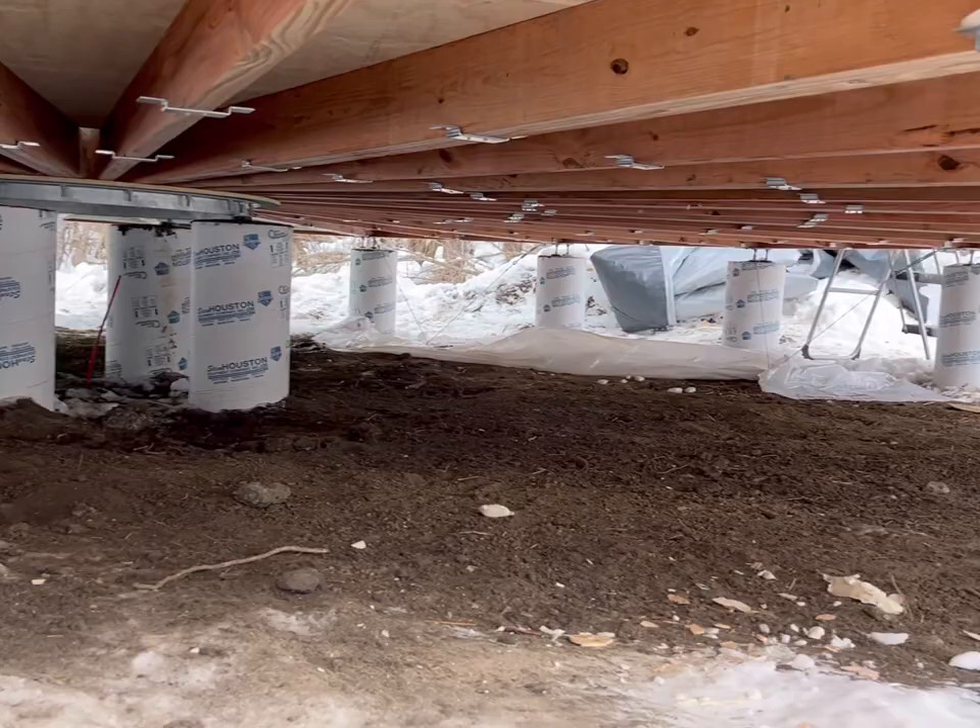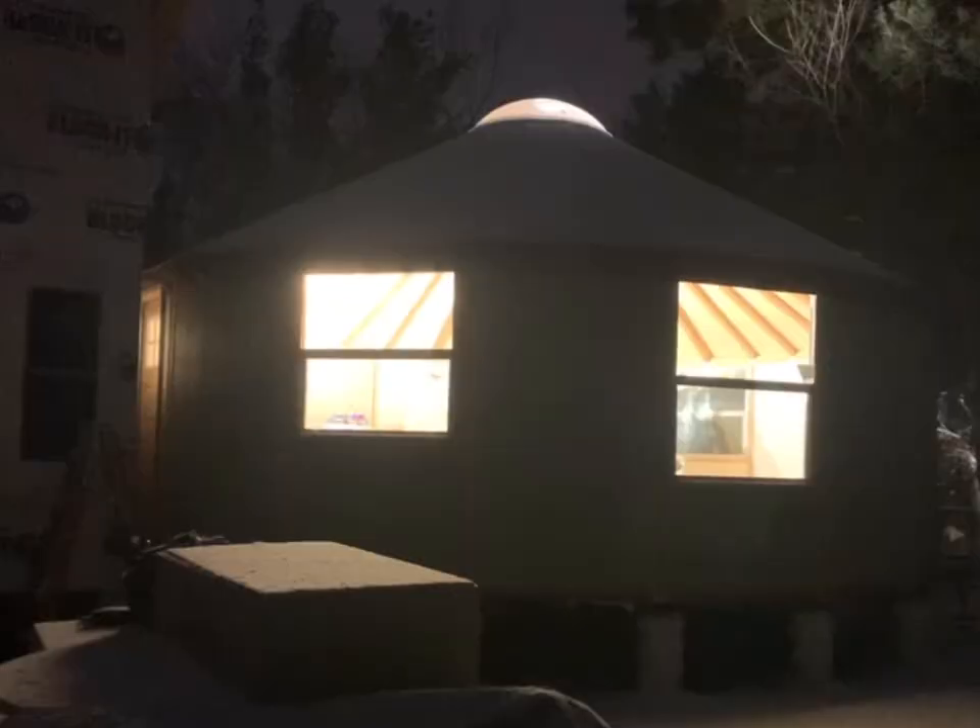That's it for this episode. Thanks for watching, and thanks for all the support from Freedom Yurt Cabins.